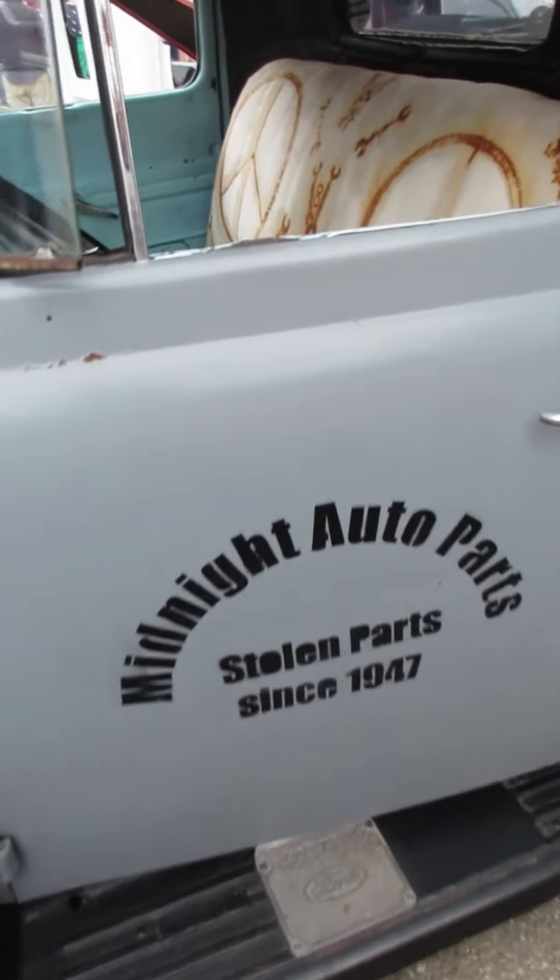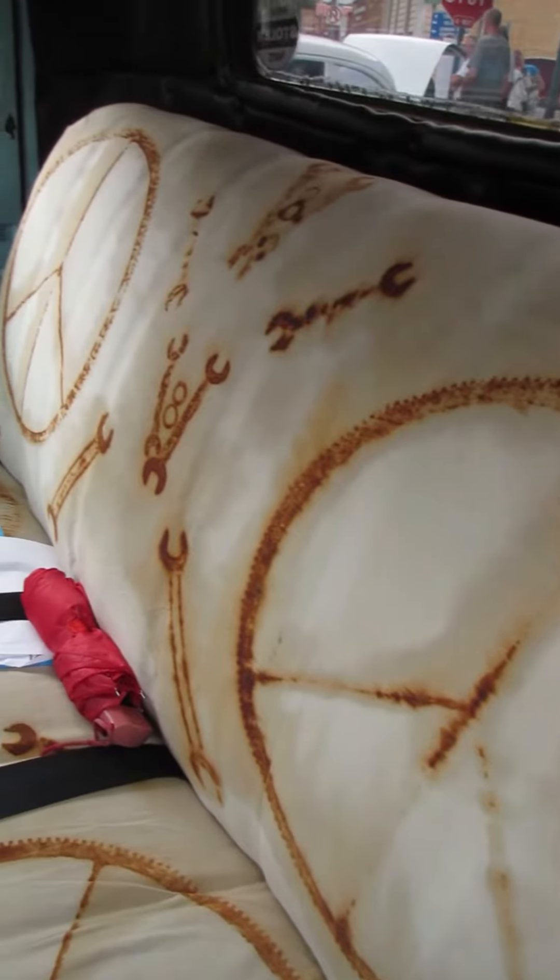Midnight Auto Parts — stolen parts since 1947. I love the upholstery.